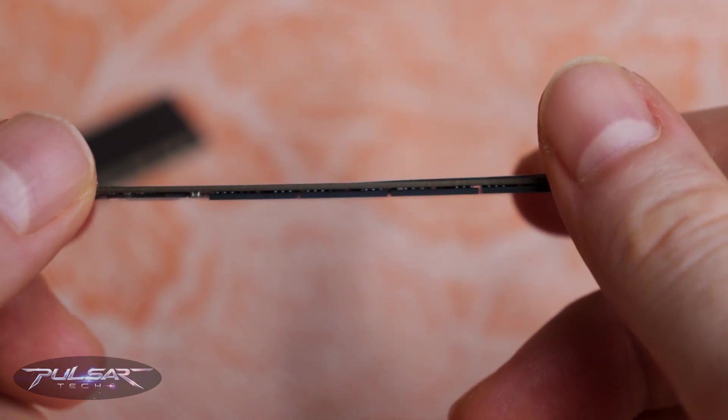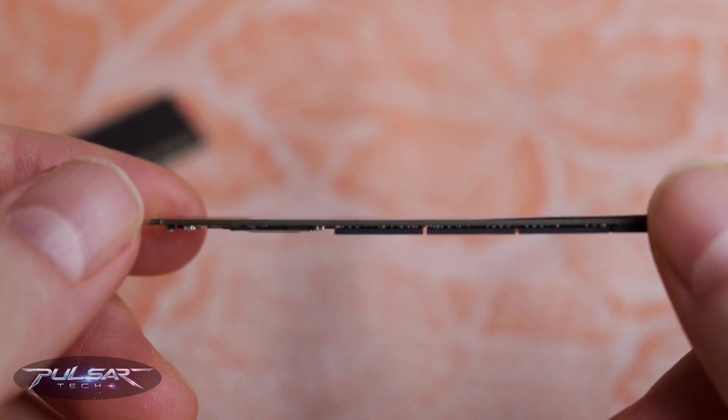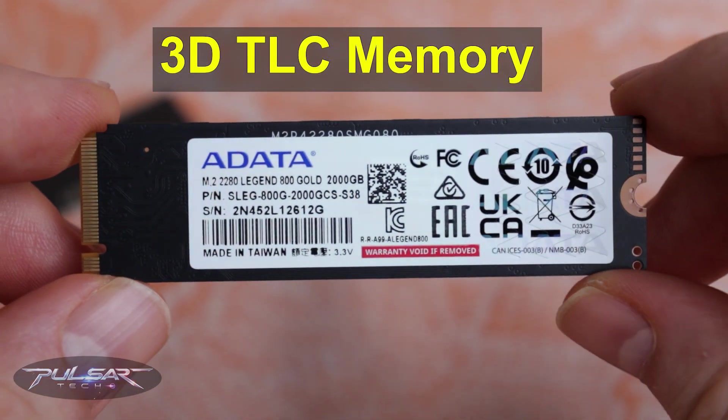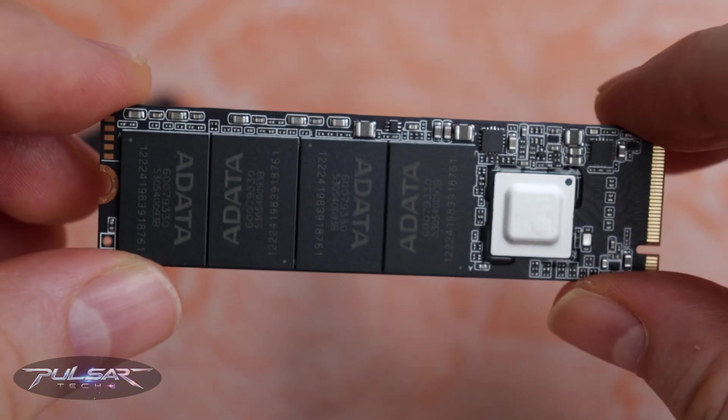Despite its impressive speeds, power consumption is kept at a modest 5W. The SSD uses 3D TLC memory, which features triple-level cells, providing excellent data density and reliability.